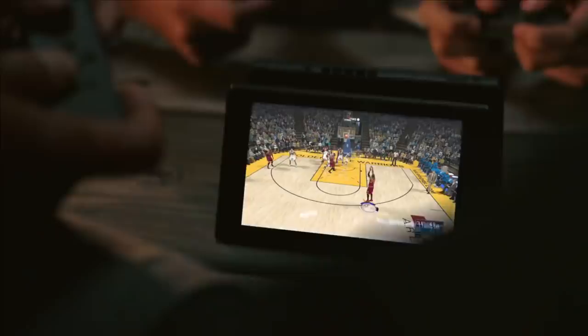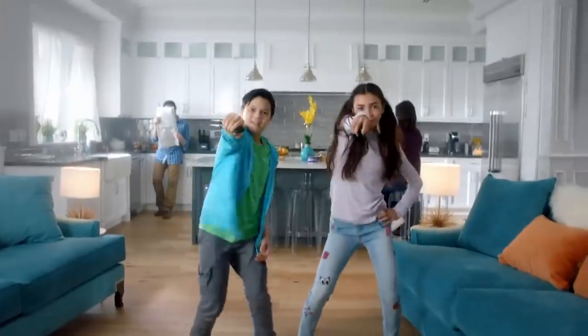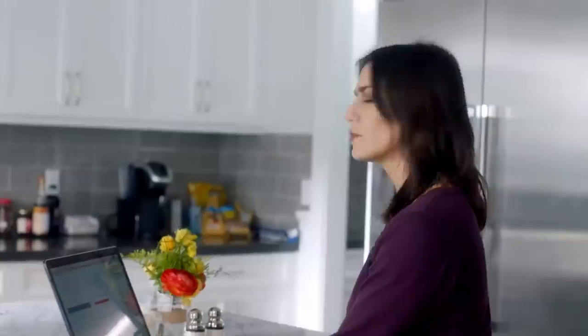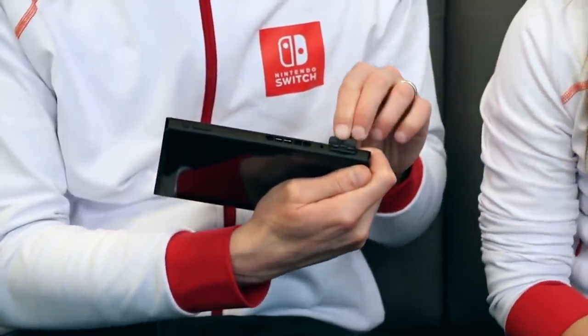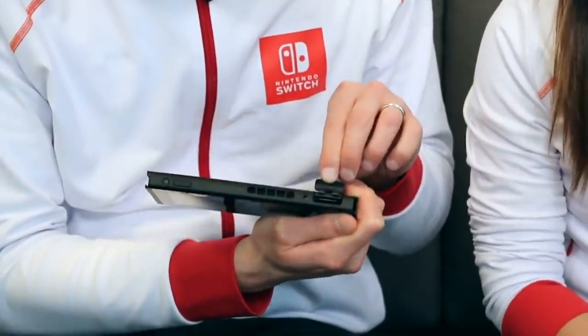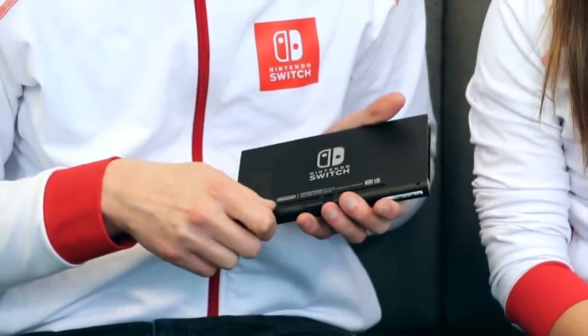How can it be that a game Xbox One and PlayStation 4 owners have been playing for years is more expensive on the Nintendo Switch? And how is that true even for a digital version of the game on the Nintendo eShop? The answer lies within Nintendo's choice to use a proprietary cartridge format, and also within a related Nintendo eShop policy.